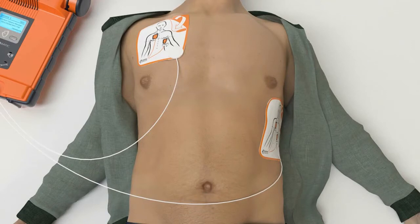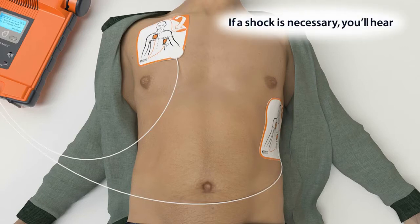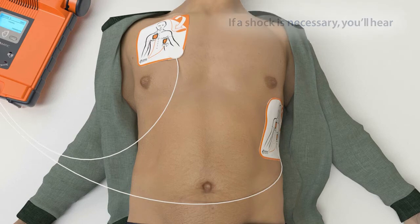Do not touch the patient. Analyzing heart rhythm. Please wait. Shock advised. Do not touch the patient. Shock will be delivered in... 3... 2... 1... Shock delivered.